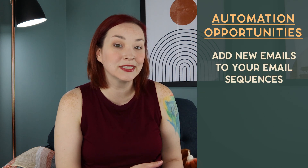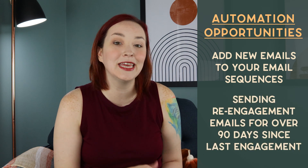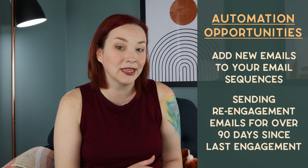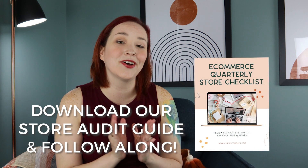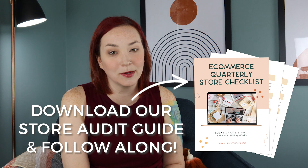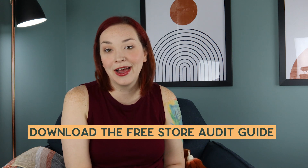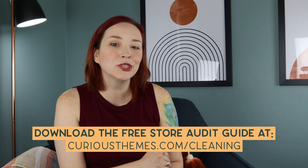For your automations, do you want to add any new emails to your welcome sequences for new customers — abandoned cart emails, post-purchase review emails? Are you properly sending emails to customers who haven't engaged in the last 90 days to try and bring them back? Don't forget the guide that has everything from this video — click the link below or go to curiousthemes.com/cleaning to download it. It'll also let you know how you can get your store reviewed by me if you're interested.